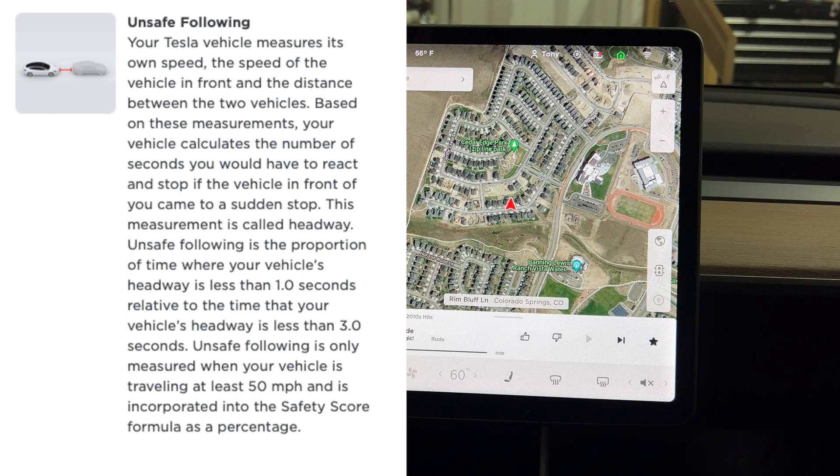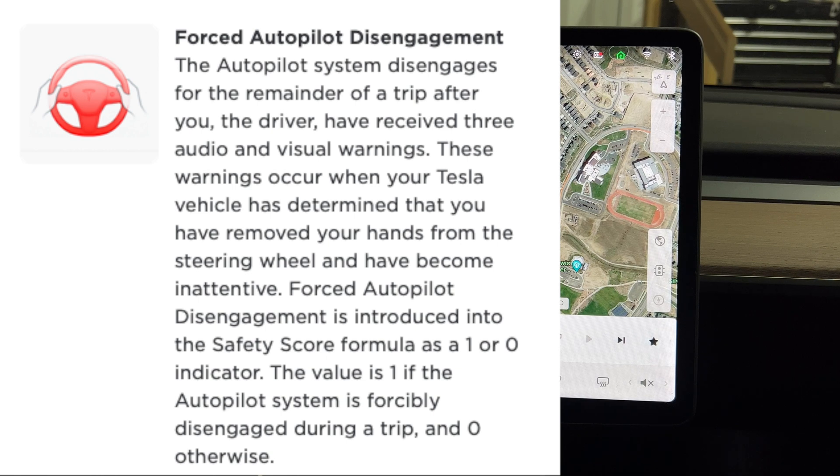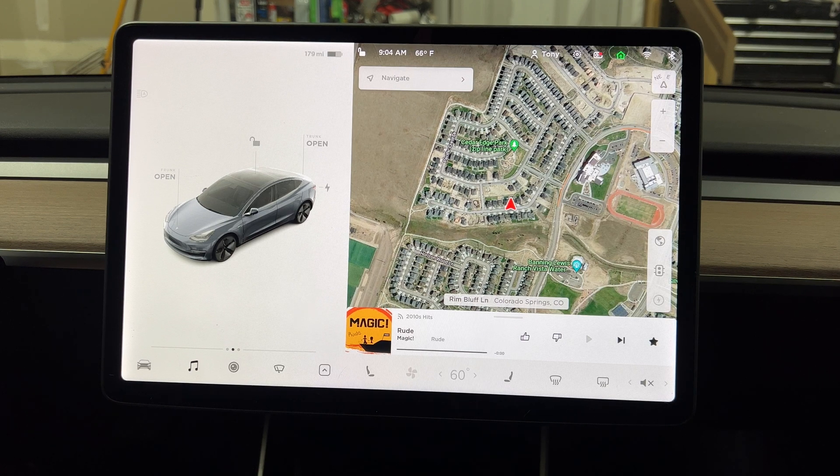Unsafe following is only measured if you're going at least 50 miles an hour. The next factor is forced autopilot disengagements — that's when you're driving in autopilot and the car is letting you know you need to do something to show you're paying attention, like move the steering wheel. It gives audible and visual alerts, and if you ignore these, autopilot will shut off. So definitely make sure you're paying attention in autopilot. Those are the five factors determining eligibility for the full self-driving beta.